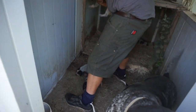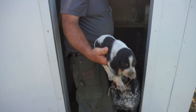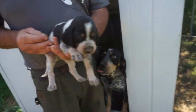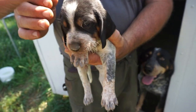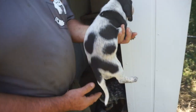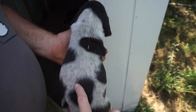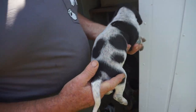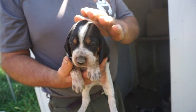Coming up is baby boy number two. He hasn't got as much white on his forehead - the white stops right here. No white on his ears. He's got almost a little heart right there. He's got some little spots, very cute. Little dots here and there. Not as open as his brother - a little more color.